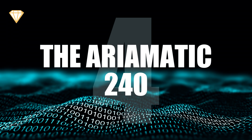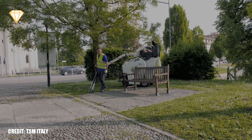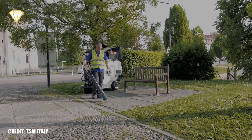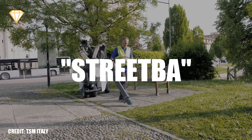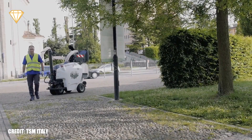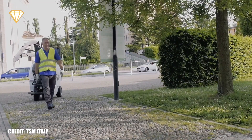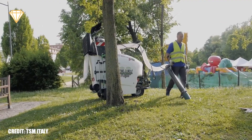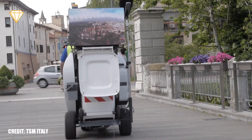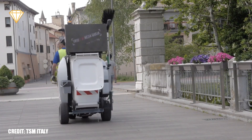Number 4: The Ariamatic 240. The Ariamatic 240 is an industrial cleaning robot, kind of like a Roomba, but for the streets — a street-ba. It comes equipped with sensors that allow it to avoid obstacles and pedestrians, and identify the operator and follow them around. It can be used continually for 10 hours and can hold up to 240 litres of waste.